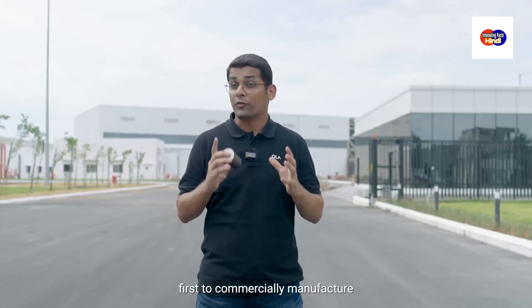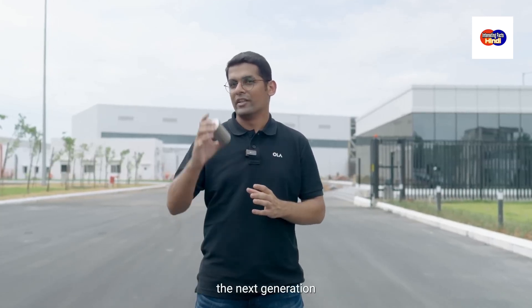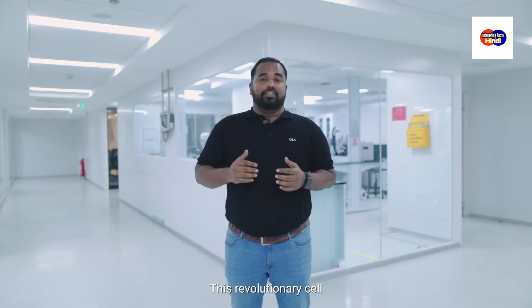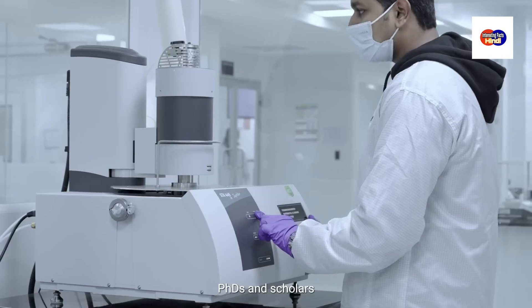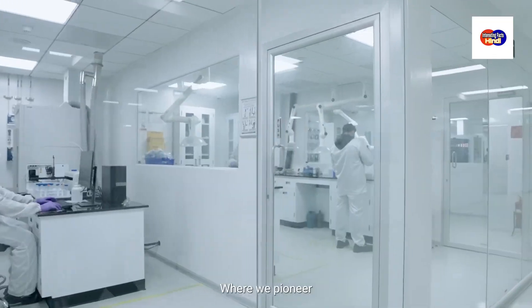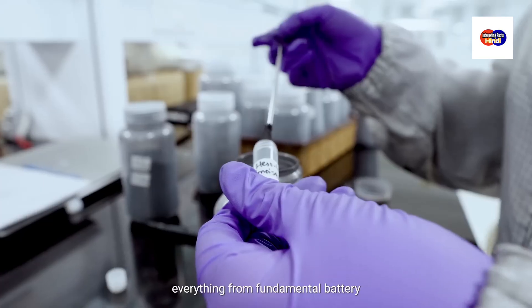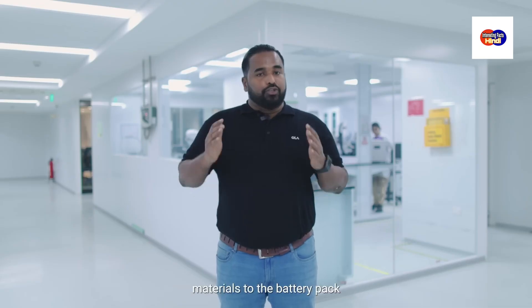This Gigafactory is one of the world's first to commercially manufacture the next-generation cylindrical 4680 technology. This revolutionary cell technology is developed by over 300 scientists, PhDs and scholars at the Battery Innovation Center, where we pioneer cell research and development and engineer everything from fundamental battery materials to the battery pack.